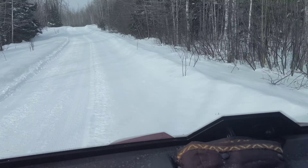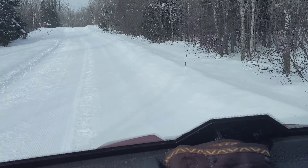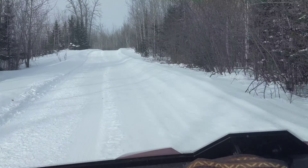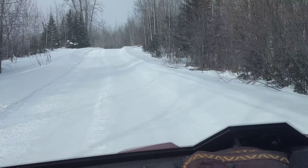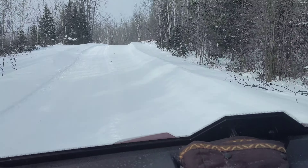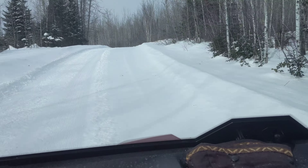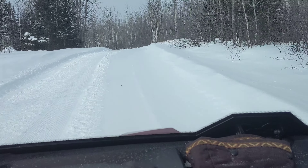Can't wait to get cabin heat on this thing. Maybe next year, but they say the heater to install is a two-day install and about two grand if you have the dealership do it. So might recruit some mechanic buddies to help me out.